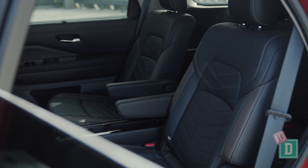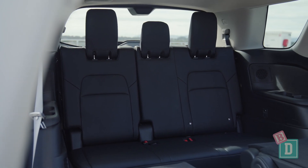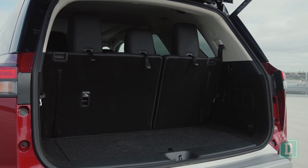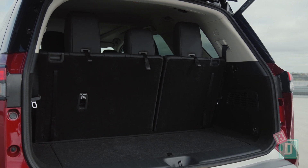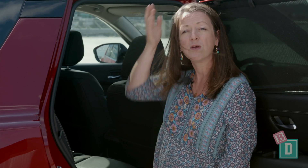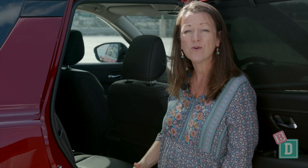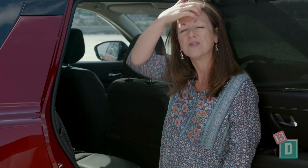There's Isofix and top tethers in these captain's chairs, and in the third row there are Isofix and top tether on one of the far seats. The second row is also available as a bench seat that splits 60-40, with top tether on the back of all three of those seats and Isofix in the two outer seats, and it still apparently gives you good access through to that third row.